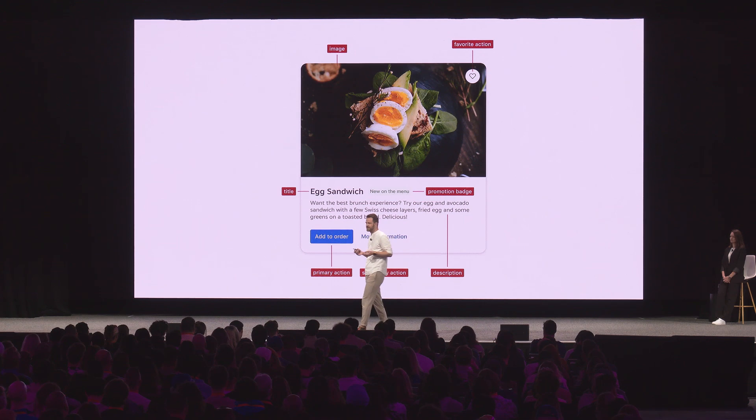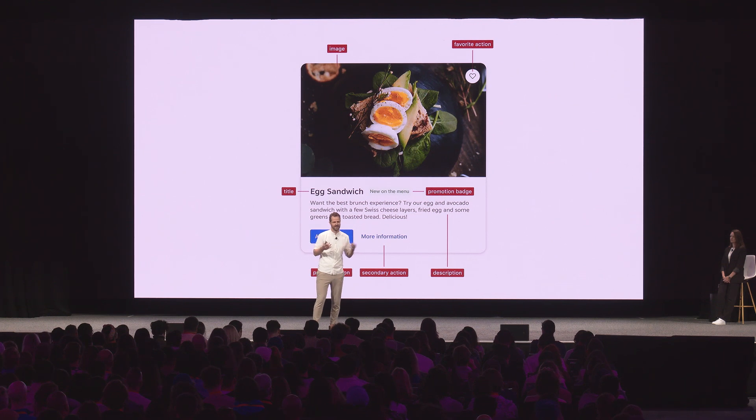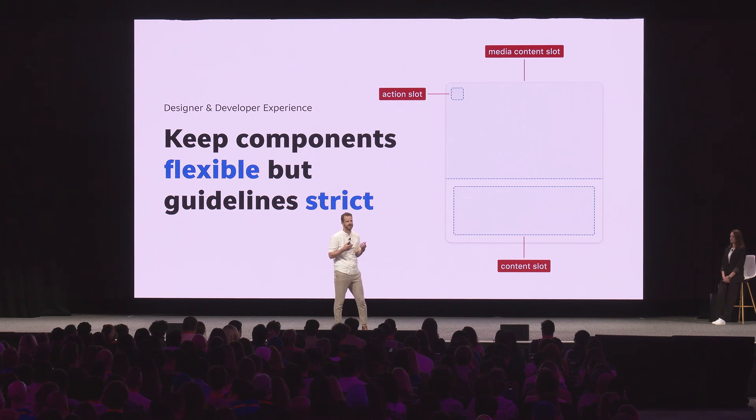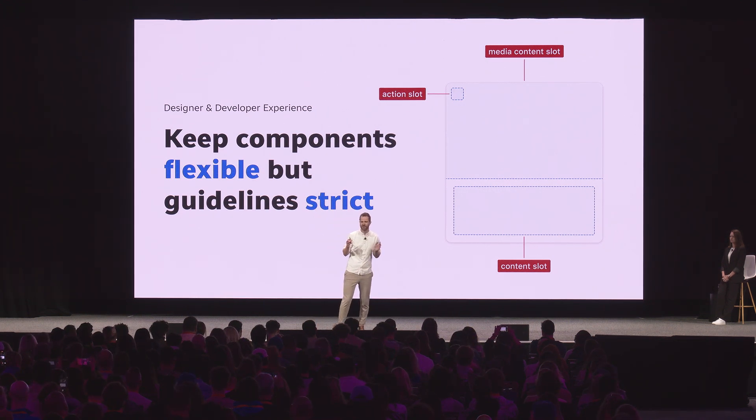Another thing design system teams often do is try to step into the shoes of product teams and cater to all their needs, which leads to building components that are way too opinionated. We try to build cards where we feel it's ready to use right out of the box. But product teams evolve way faster than we can support — they'll come with requests like adding a button on the top left, adding a badge, adding another button. That will make you as a design system team a bottleneck. Instead, you want to keep your components flexible by providing containers or slots that are more generic, so product teams can use them the way they need. But to prevent your product from becoming one wild west, you do need some sort of gatekeeping mechanism — and for this, we focus on strict guidelines.